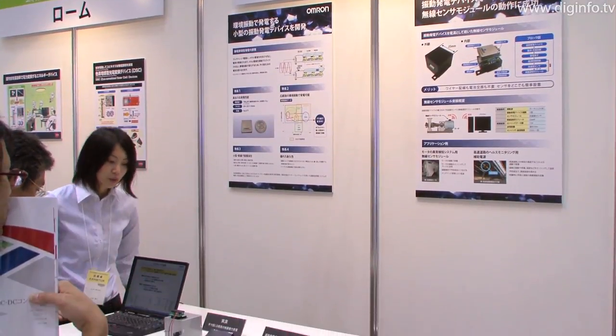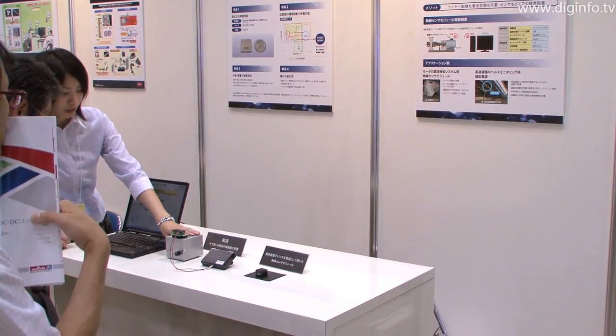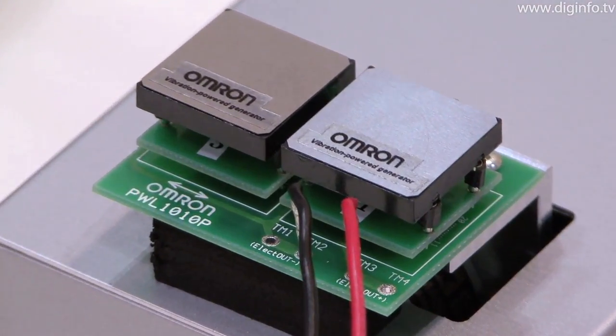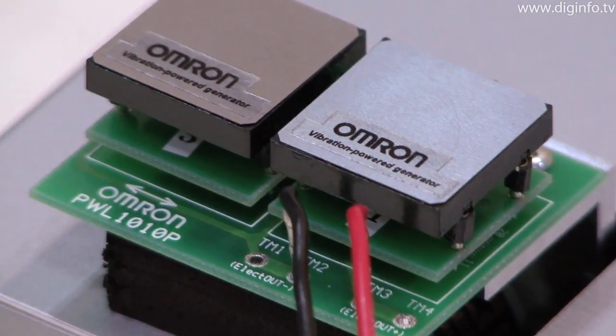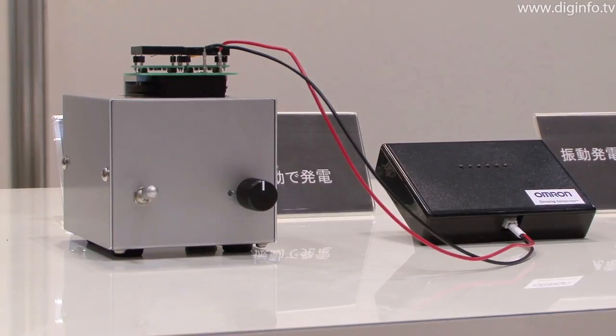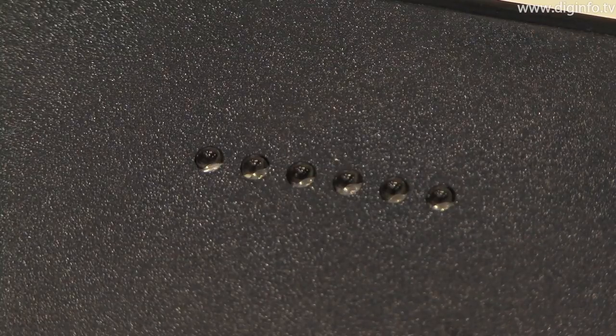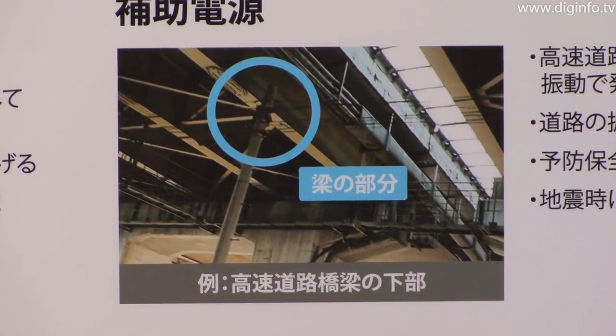At Techno Frontier 2010, Omron exhibited a compact vibration-powered generator which can utilize tiny environmental vibrations as an energy source. This device can effectively utilize the tiny vibrations from factory machinery, vehicles, and bridges as a source of energy.